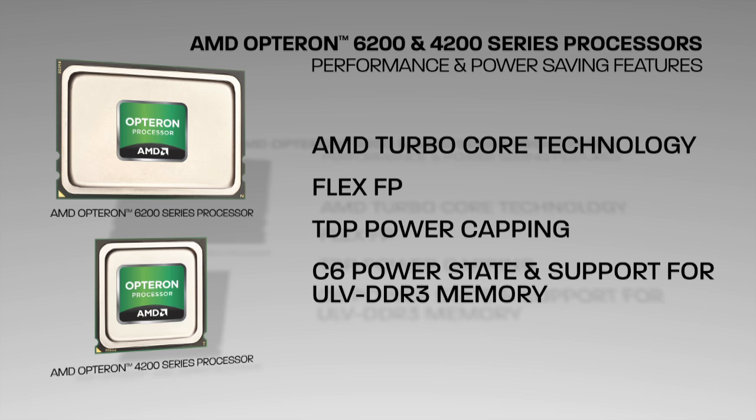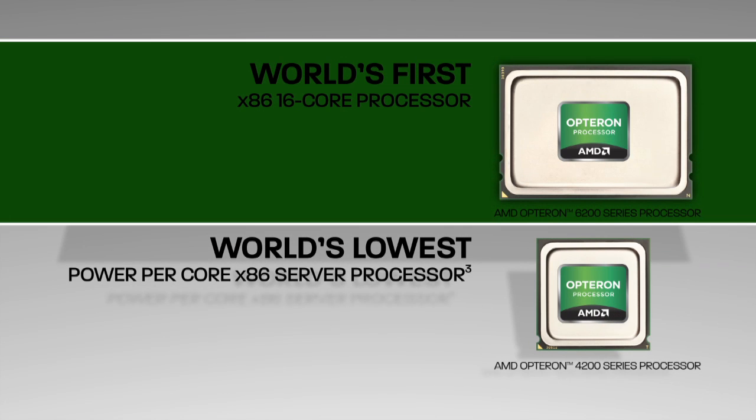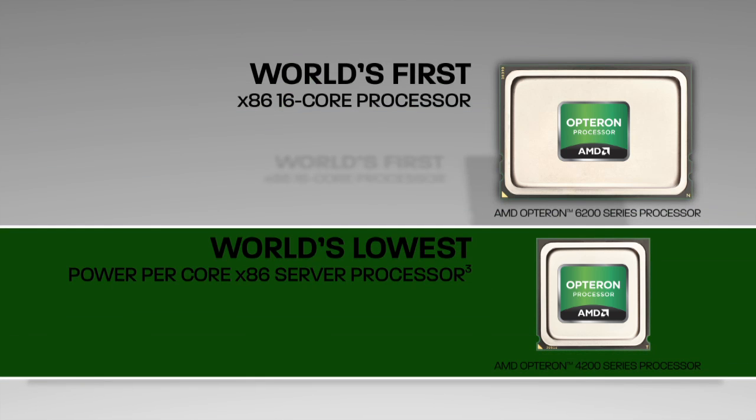Support for ULV DDR3 memory is also included. The AMD Opteron 6200 series processor — the world's first x86 16-core processor — and the AMD Opteron 4200 series processor — the world's lowest power per core x86 server processor — both utilize the revolutionary new modular architecture and are only available from AMD.